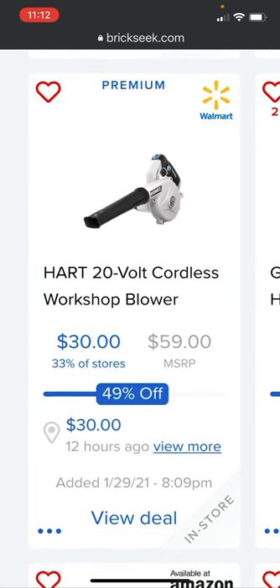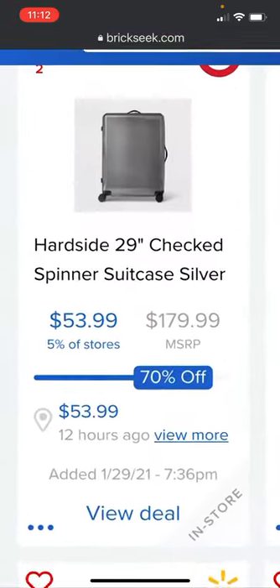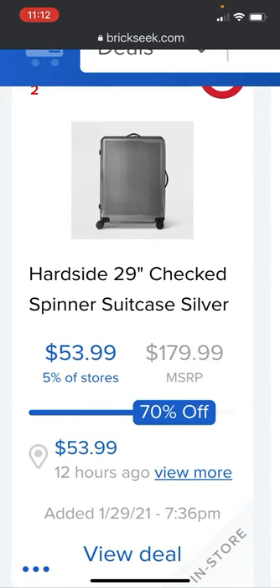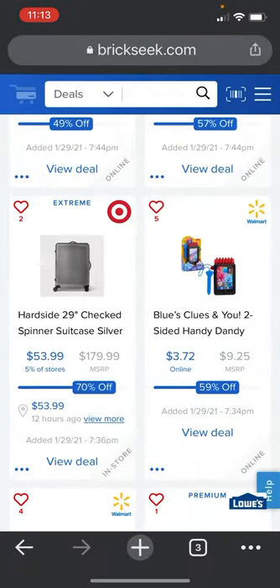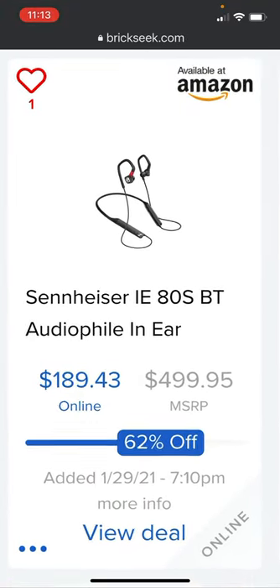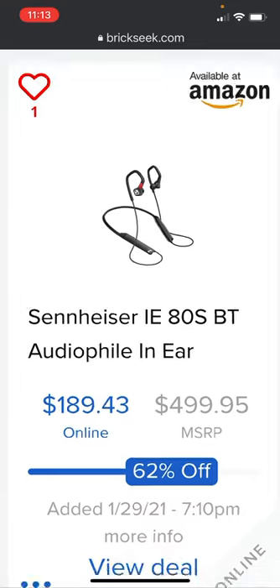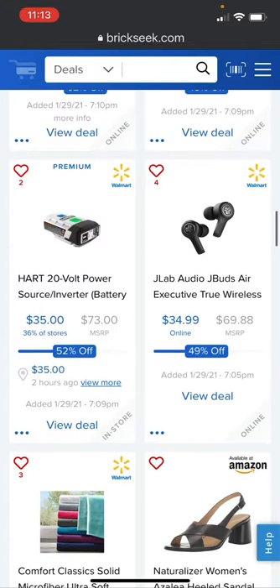The Hart 20-volt cordless workshop blower is going for $30, 49% off. If you already have Hart batteries, that's a really good deal — it's at 33% of stores at Target. There's also a hard-side 29-inch spinner suitcase in silver, 70% off at $53.99, at 5% of stores. Amazon has the Sennheiser IE 80S Bluetooth audiophile in-ear headphones for $189.43 versus the $499.95 price — added yesterday.